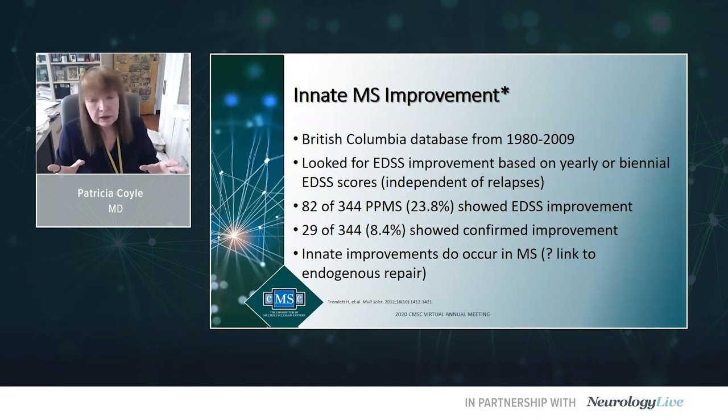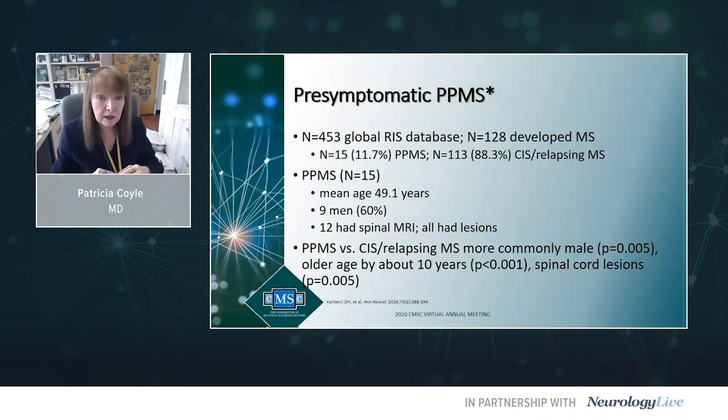A study from Canada indicated that even in primary progressive MS, improvement in EDSS — so-called innate improvement — can occur without treatment. 24% of their PPMS cohort showed an improvement in EDSS and in 8.4% it was sustained. This has been called innate MS improvement, much more common in relapsing than PPMS, but it can happen and may be worthwhile mentioning to newly diagnosed patients.